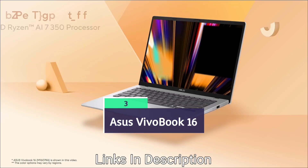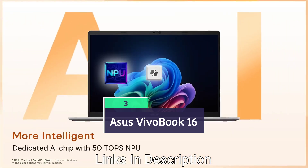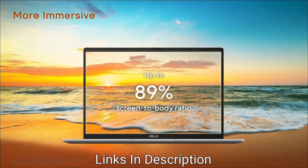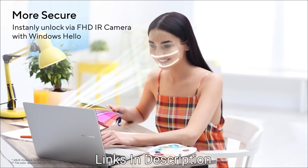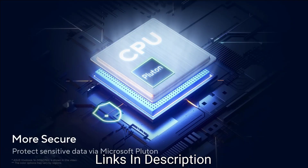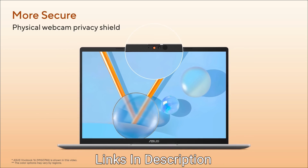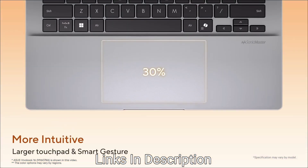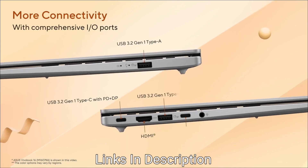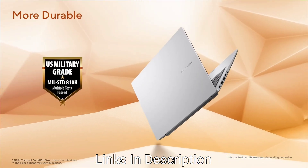ASUS VivoBook 16X, again powered by a Ryzen 5 processor — we recommend the VivoBook 16X. It costs around $700 or around 60,000 Indian rupees and offers six to seven hours of battery life. This is best suitable for CAD engineers, animation engineers, and those who want a laptop for designing, animation, game design, or video and photo editing work.